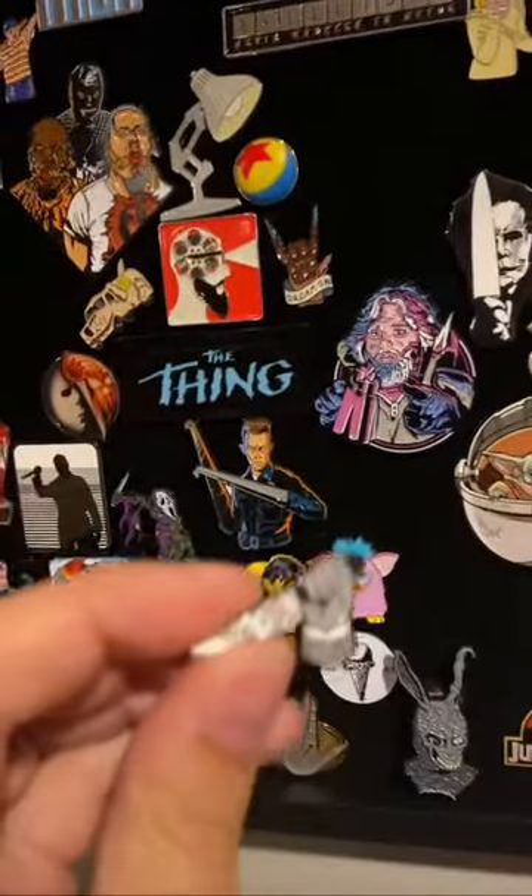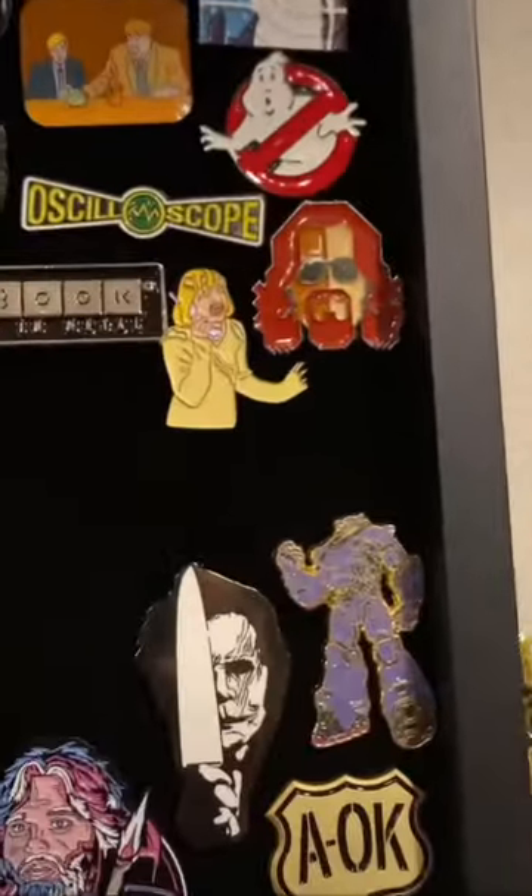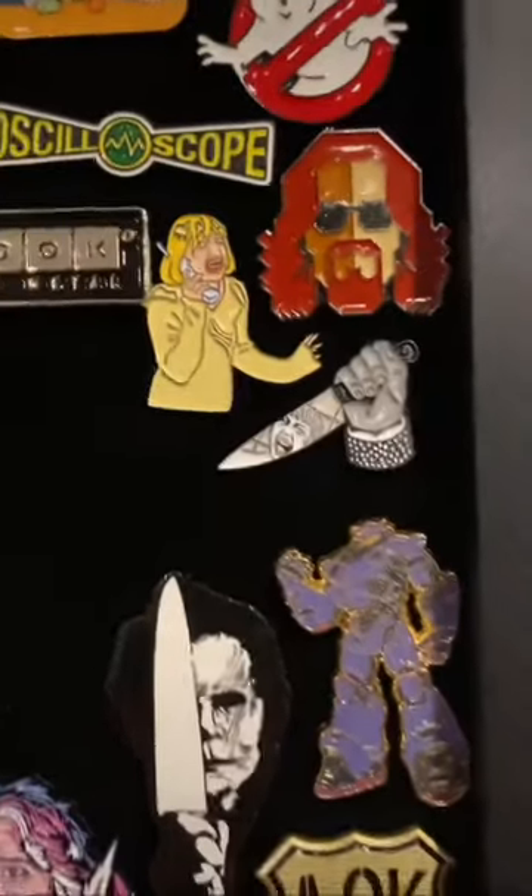Next up, I've got the cutest little pin for Psycho. I think there's gonna be room right here. Boom, there it is — loving it.